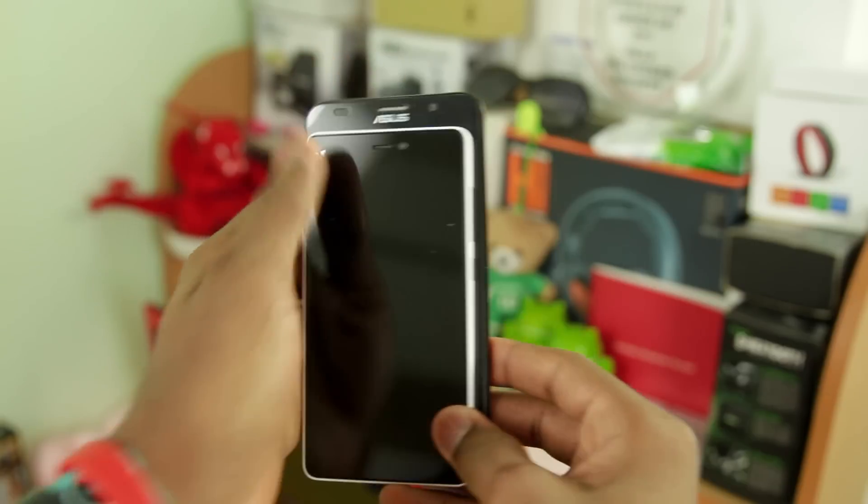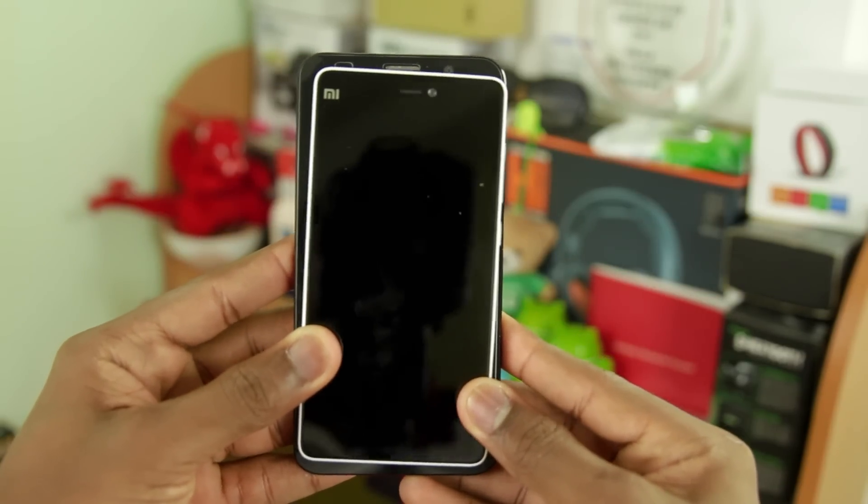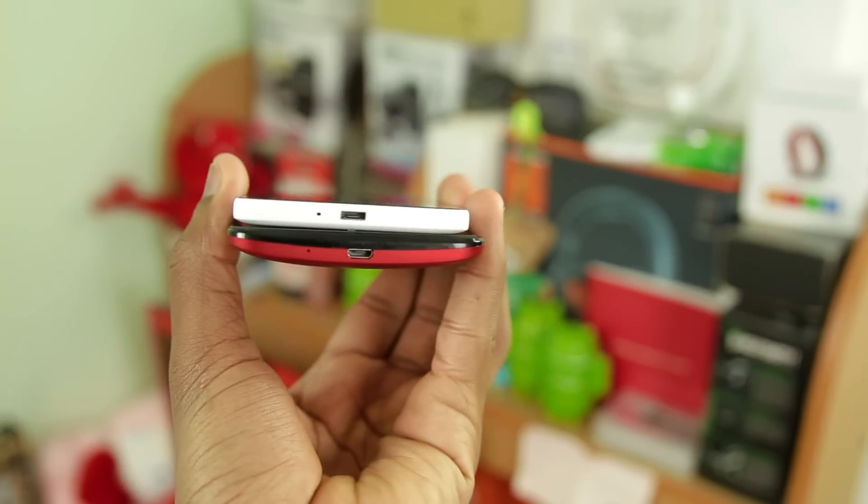Welcome back guys. The first thing I'll look at is the external of the devices. The Zenfone 2 has a 5.5-inch 720p display while the Xiaomi Mi 4i has a 5-inch 1080p display. So on paper, the Zenfone 2 loses to the Mi 4i — but how does it stack up? Let's see.